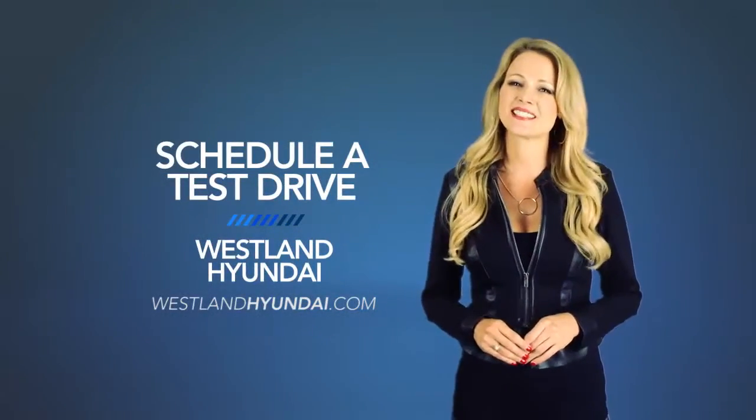Fun comes standard. So schedule a test drive of your very own at Westland Hyundai today.